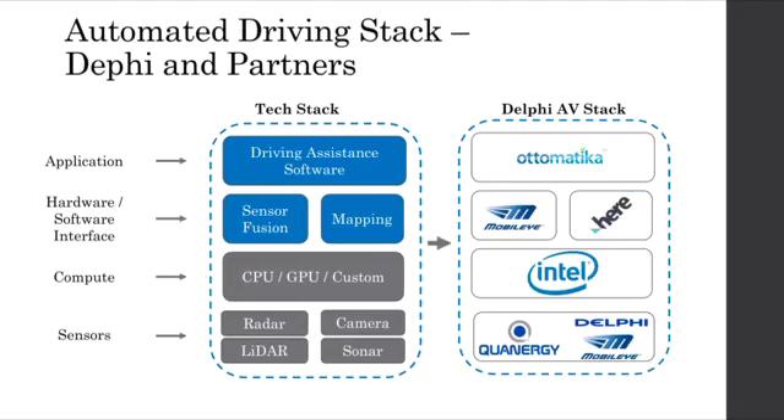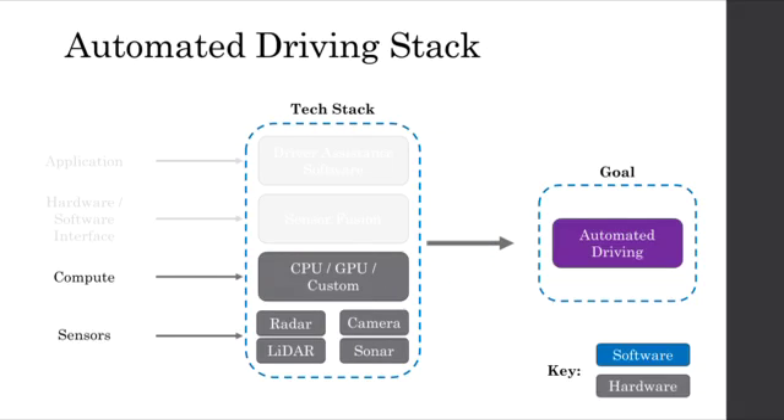An example of a technical stack in practice can be seen here in the form of the set of partners helping to build Delphi's autonomous vehicle platform. The driving software is provided by a startup acquired by Delphi in 2015 called Automatica. Mobileye software is used to perform sensor fusion from cameras, radars, and lidars. Mapping is provided by a partnership between Mobileye and HearMaps. Intel is providing a powerful processor that enables the underlying computation. The sensor suite is developed by a combination of Quatergy, Delphi, and Mobileye. For the purposes of this presentation, we will focus on the hardware elements of this tech stack — namely the compute and the sensors.